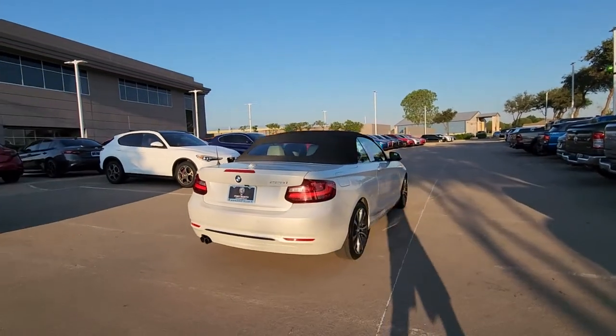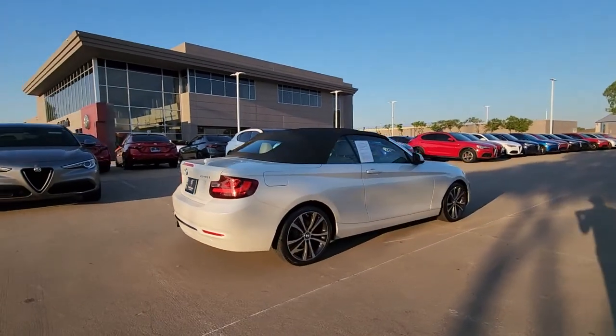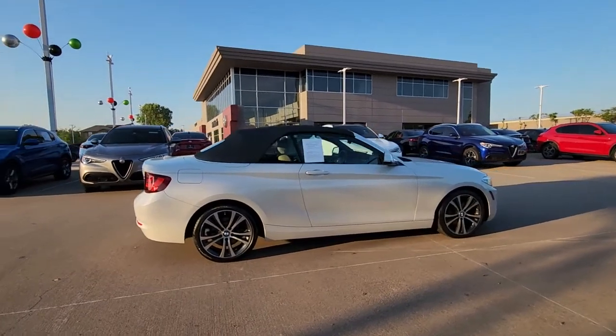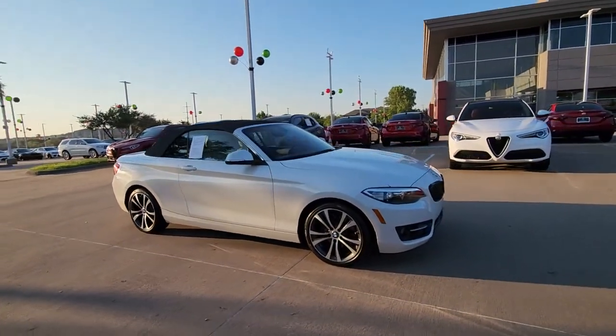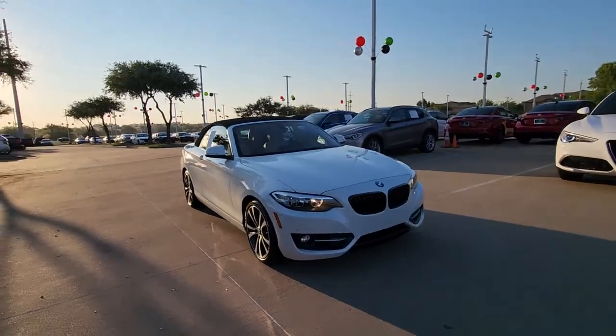Enjoy a view of this stylish BMW 2 Series. Playful handling, exhilarating performance, and a premium driver-focused cabin infuse every journey with undeniable motorsport attitude.